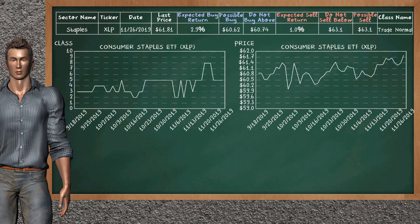Consumer Staples ETF belongs to the trade normal class. Today, our analysis does not list it as an opportunity to buy or sell.